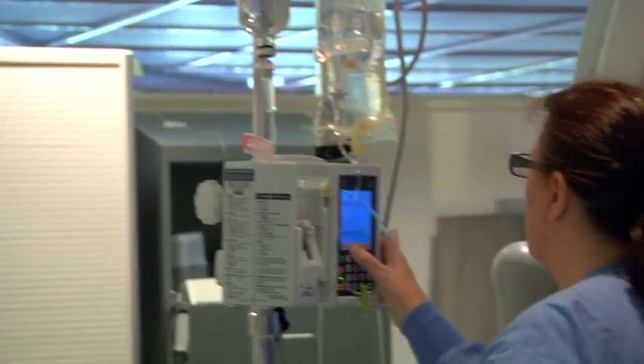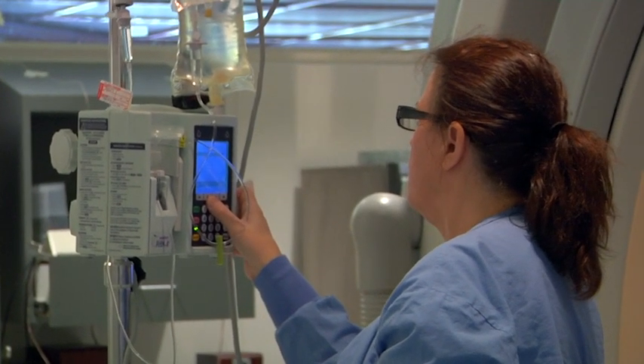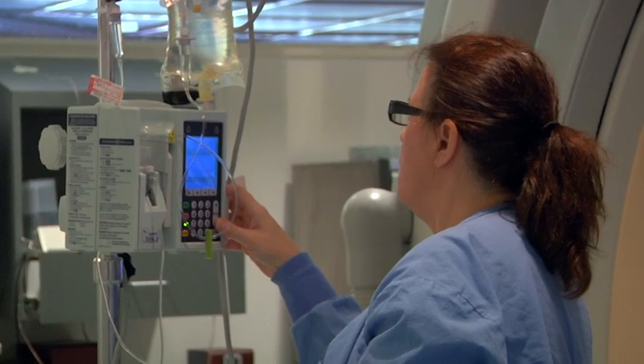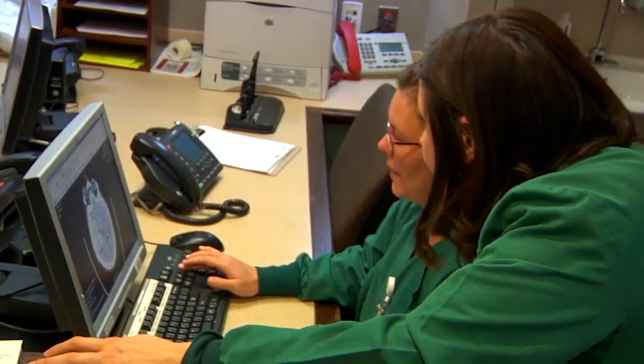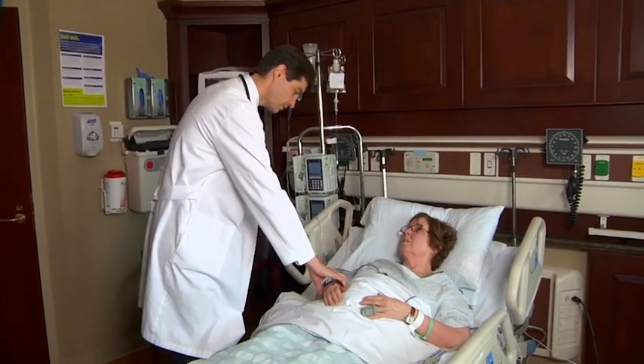Our model of care is the relationship-based model of care, and we always keep the patient and the family in the center of all that we do, so that we can really rally around and provide the absolute best care and support possible.